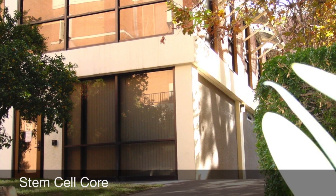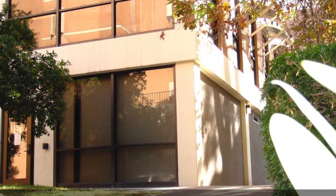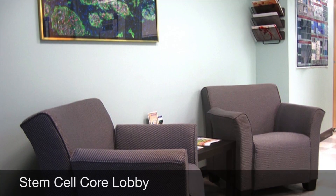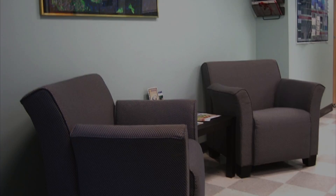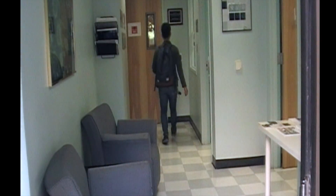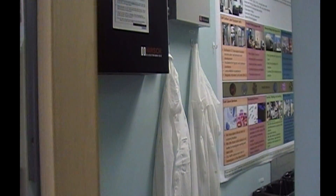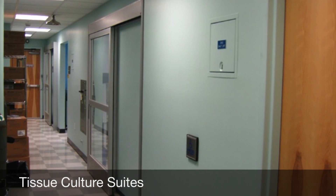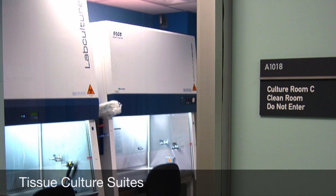The UCR Stem Cell Core facility was built in 2008 with funds provided by the California Institute for Regenerative Medicine, and opened for services in 2009. It offers 4,000 square feet of state-of-the-art space. The facility fully complies with NIH regulations for work with pluripotent stem cells, and offers three tissue culture suites with equipment for experimental work in stem cell biology.